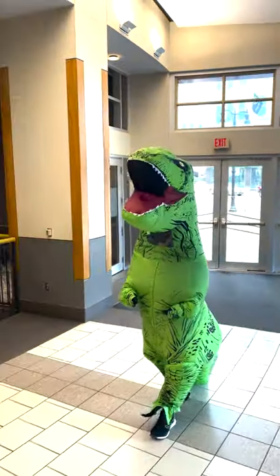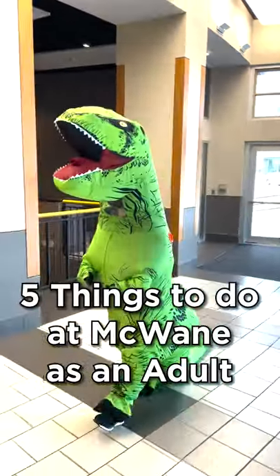You're never too prehistoric for McLean Science Center. Here are five things to do at McLean as an adult.